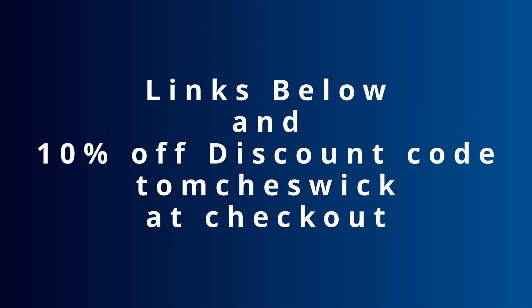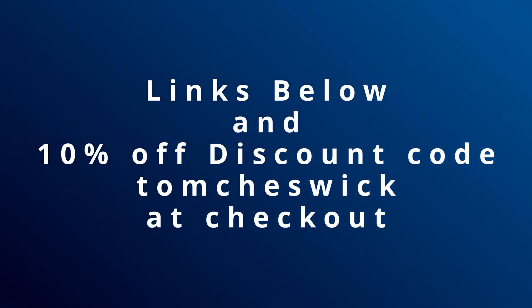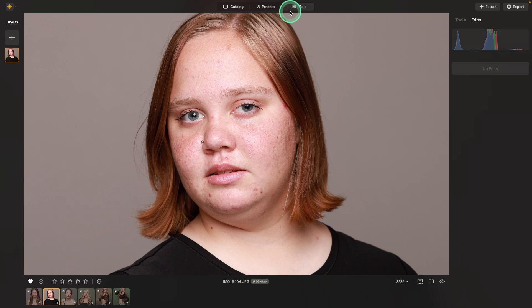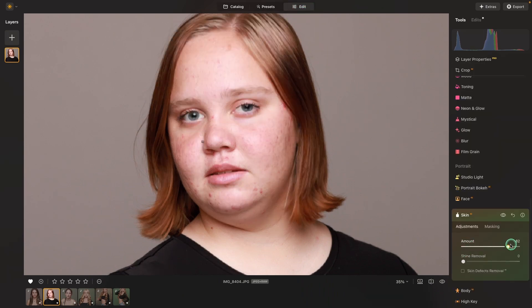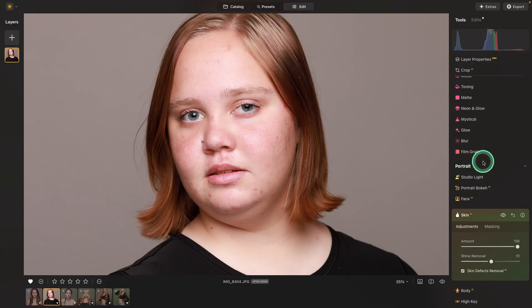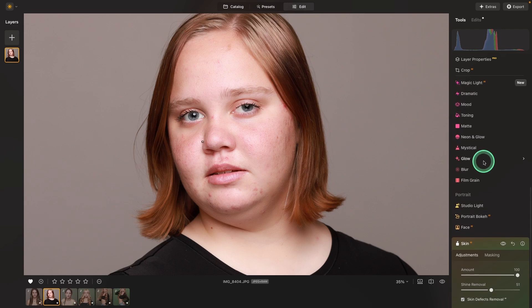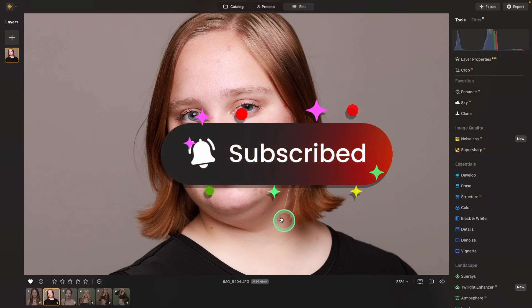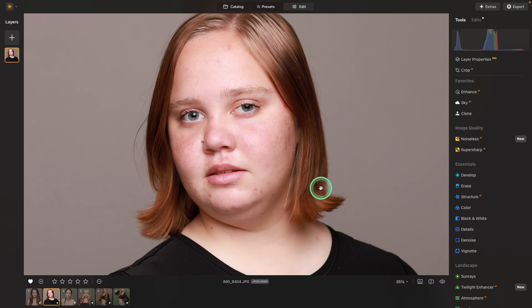You're going to want to get Aperty using my link below with discount code Tom Cheswick to save 10%. If we take that same image in Neo, it just doesn't have a chance. Even if we crank the amounts up to 100% and use skin defects removal, there's still so much manual retouching to do — and that's going to take a lot of time. It can definitely be done. Neo does have the erase and clone tools, so you could achieve a nice retouch. But it's very time-consuming, whereas in Aperty it was quick, and you could copy those settings and apply them to the next 30 or 50 images automatically.